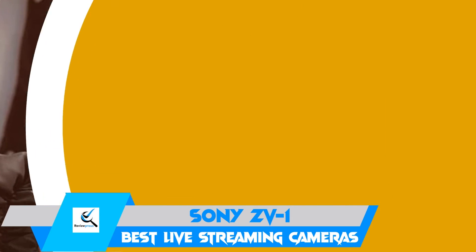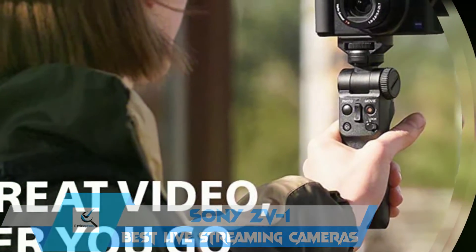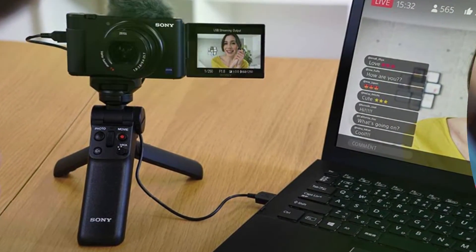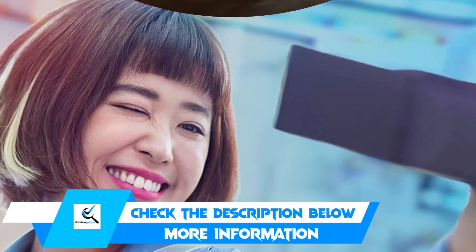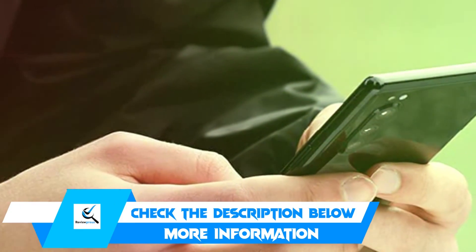The 3-inch LCD screen flips out to the side and allows you to compose shots quickly. The 20.1 megapixel CMOS sensor captures video with optimized color and enhanced skin tone reproduction. The image stabilization feature is decent, and the high-quality onboard mic captures clear audio. You can also plug a mic into the 3.5 millimeter port and fit it into the case.